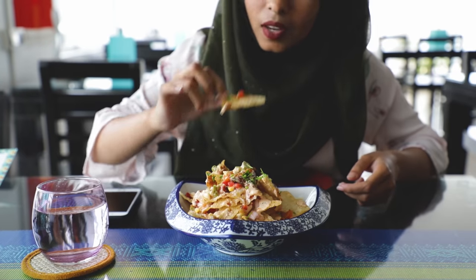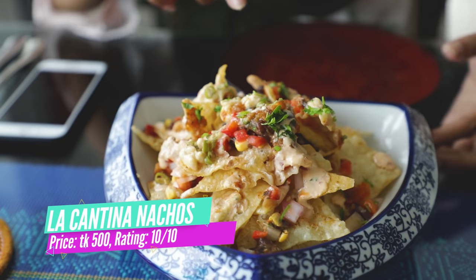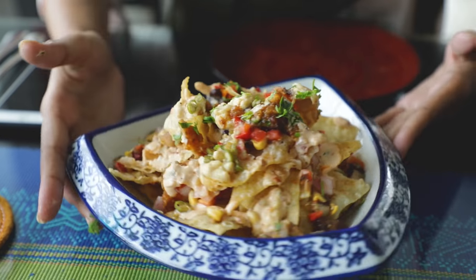Let's try the food. This tastes so perfect. Most of the time when we have nachos, it's either chicken or beef. So if you're comparing, this vegetarian version is actually better. I'm really loving the amount of cheese. Their presentation is also very good — the bowl is so cute. It's perfect.